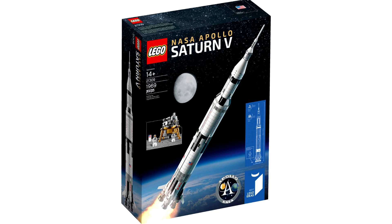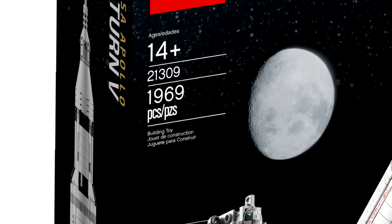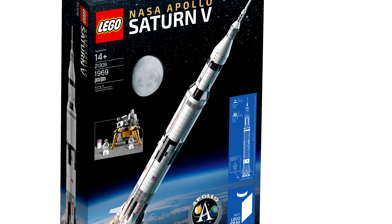The piece count is a good value if you look at it from the price per piece ratio point of view. And it IS an iconic vehicle, being the first rocket to put people on the moon. Or so they claim.